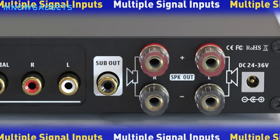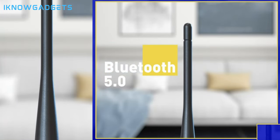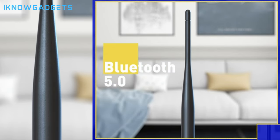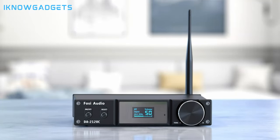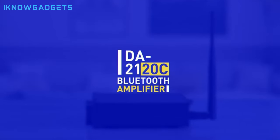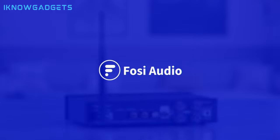PC, USB, coaxial, and optical inputs. Bluetooth 5.0 for high-quality, synchronized wireless streaming up to 65 feet. Digital LED display for easy settings adjustment and a remote control for hassle-free operation. Uncover the Fosi Audio DA2120C by checking the links in the description for detailed insights and reviews.